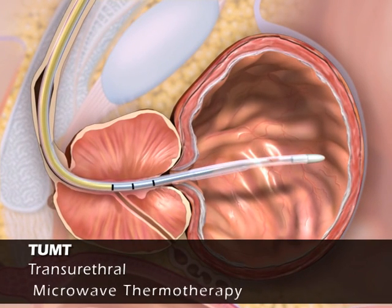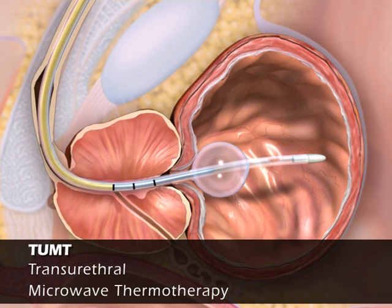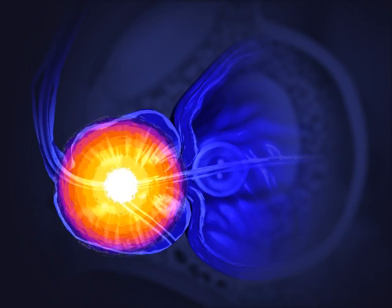TUMT — Transurethral Microwave Thermotherapy — creates heat by properly locating a microwave antenna in the prostate, destroying hyperplastic prostate tissue to facilitate urinary outflow.